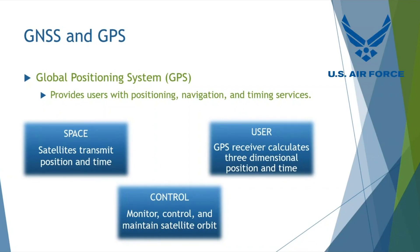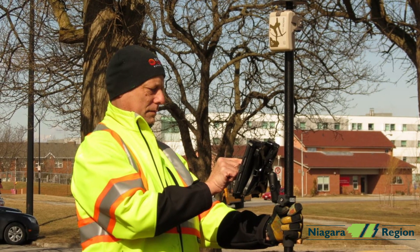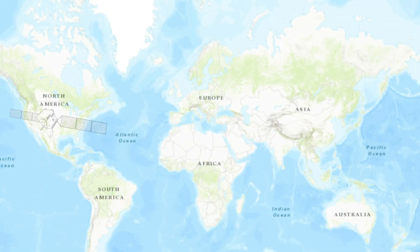The system consists of three segments: the space segment, the control segment, and the user segment. We are the users — we take advantage of receivers that provide accurate location for our assets. GNSS is an acronym for Global Navigation Satellite System. It's a general term describing any satellite constellation that provides positioning, navigation, and timing services on a global or regional basis. While GPS is the most prevalent GNSS, at least for us in the US, other nations do have their own satellite systems.